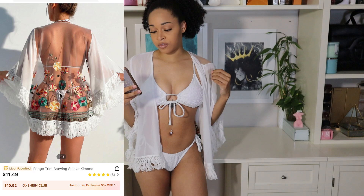I am wearing their fringe trim batwing sleeve kimono. This retails for $11.49 and this is one size fits all — the only size you can get it in — and I feel like it fits pretty well on me. In the front it is just like a basic white kimono, you can't really see a whole lot. There is fringe detailing on the arms and it is a nice flowy material.